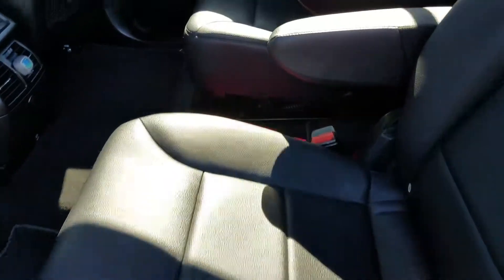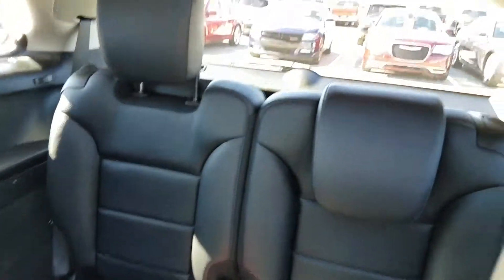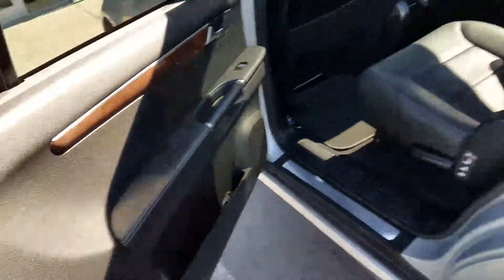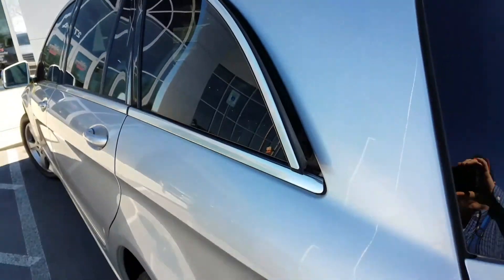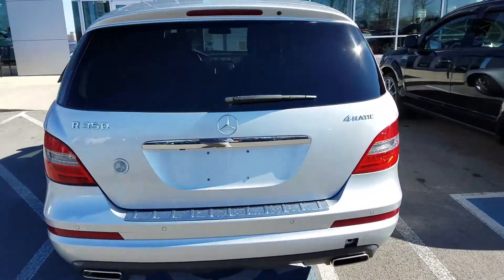In the back you have the captain chairs in the middle row and third row seating. Overall, pretty clean looking vehicle.